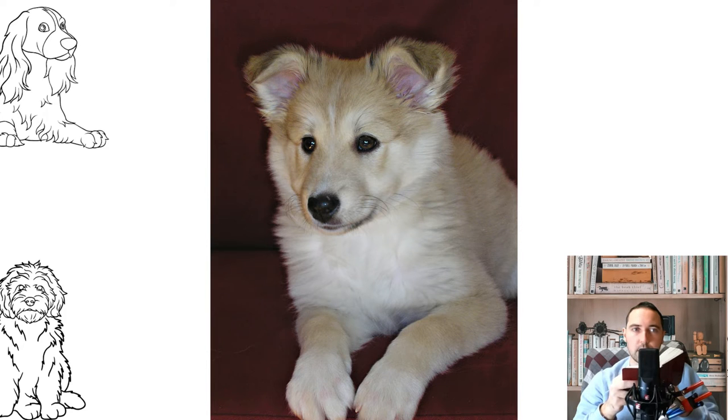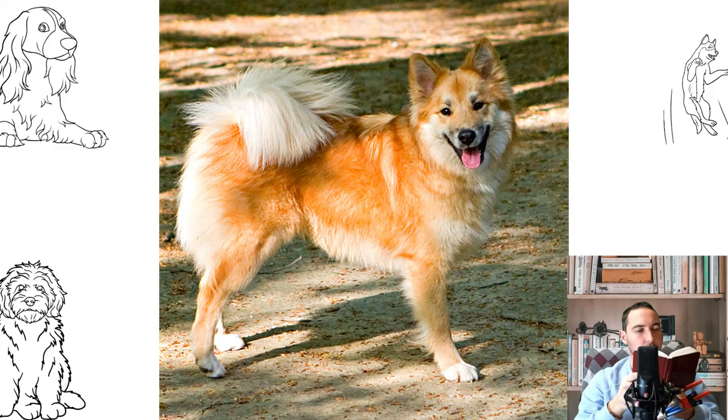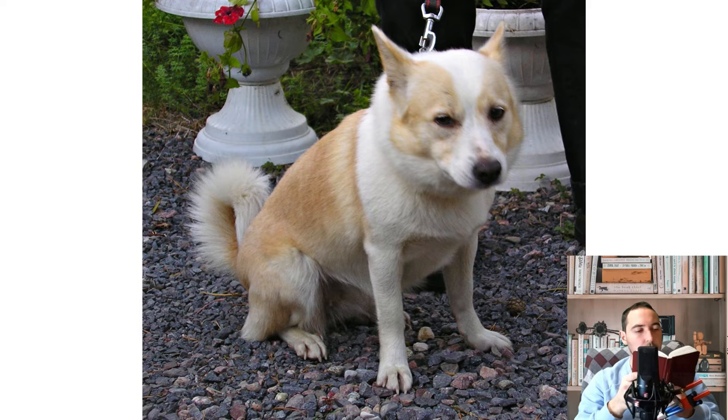The neck is muscular, without dewlap. The body is rectangular and compact. The depth of the chest is equal to the length of the forelegs to the elbows, the ribs are well sprung, the abdomen is slightly tucked up. The tail is set high, curled in a ring and touches the back. The legs are straight, parallel and strong, with correct angulation. Paws are oval, arched, gathered in a ball, with dense elastic pads. The dewclaws of the front paws can be double; on the hind legs, well-developed double dewclaws are desirable.